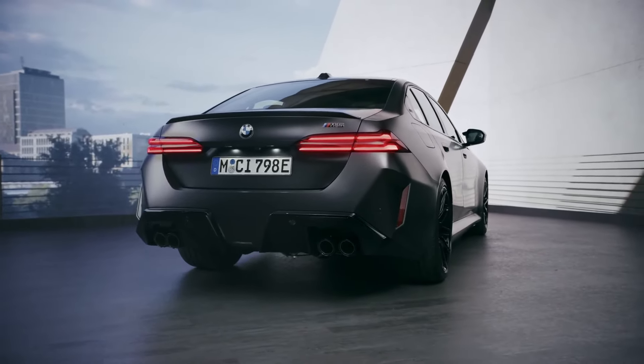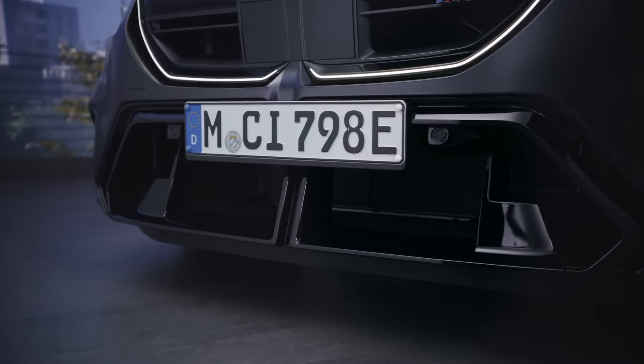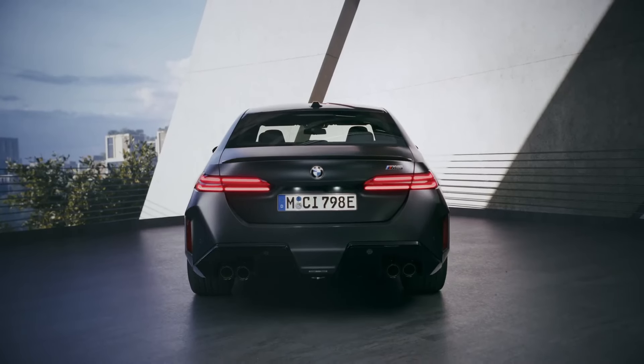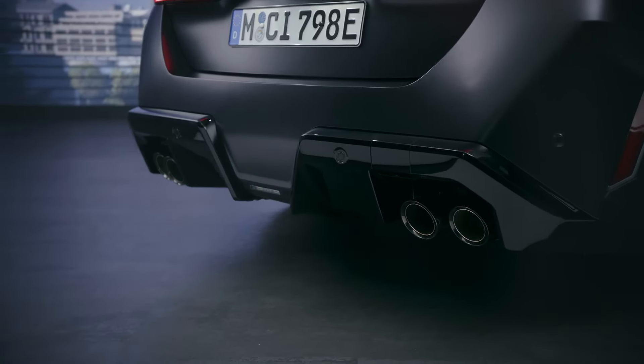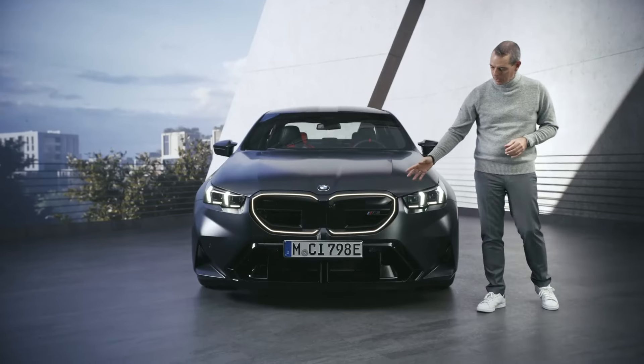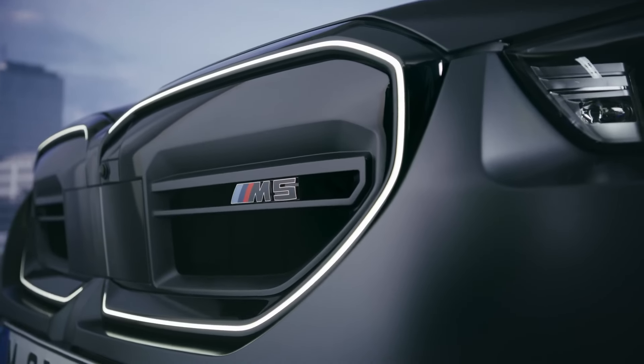The next thing we see in the front are the big air inlets. In the rear we have a very strong diffuser that perfectly integrates the quad tailpipe system. And in the middle of the front you can see the M specific kidney grille with the BMW iconic glow.